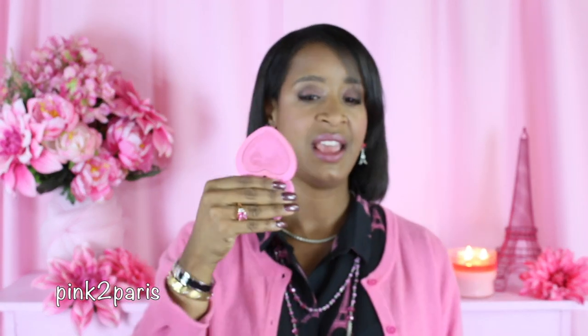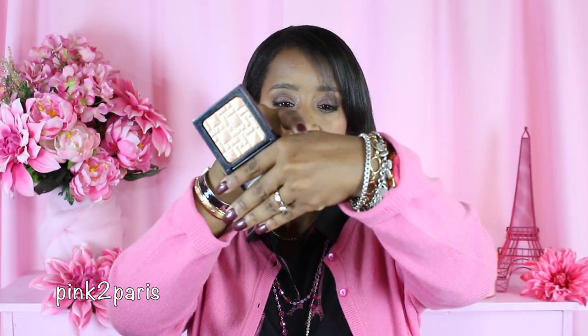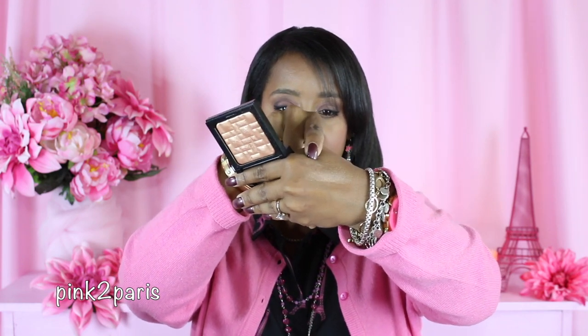For blush, I am wearing the Too Faced Love Flush Blush — I thought it would give me a really nice flash of color and go with what I'm wearing. My highlighter today is by Bobbi Brown, the Highlighting Powder in the color Bronze Glow — it has a really super pretty sheen.